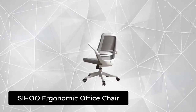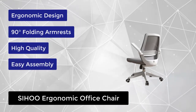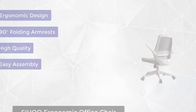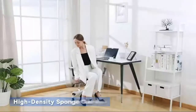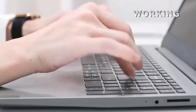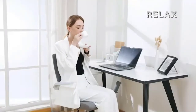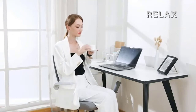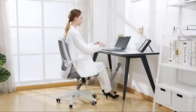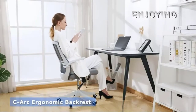At number four, we have the SIHOO Ergonomic Office Chair. The ergonomically designed C-shaped backrest perfectly supports your body and can be tilted at 120 degrees, providing an excellent seating experience during work and entertainment. The high-density mesh back keeps your back cool and sweat-free. The chair has adjustable armrests which can be turned up to save space, and is suitable for living rooms, bedrooms, meeting rooms, and offices. The 360-degree rotating wheels are quiet and won't scratch the floor. The gas lift has passed BIFMA certification for stability and safety. Best suited for people 150 to 175 centimeters tall, with a maximum load of 300 pounds.